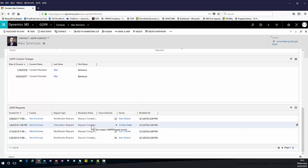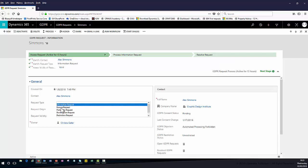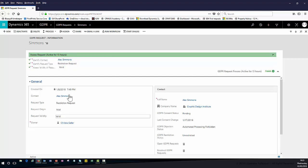When somebody submits a data request, there is a different process to follow for each different type of data request. Looking at this request for information, we can see that we need to assess the request, locate all of their personal data, verify the information provided, and then move into finalizing that request. For each different type of request submitted, there is a different process that needs to be followed, and these can be configured to suit your organisation's internal processes.